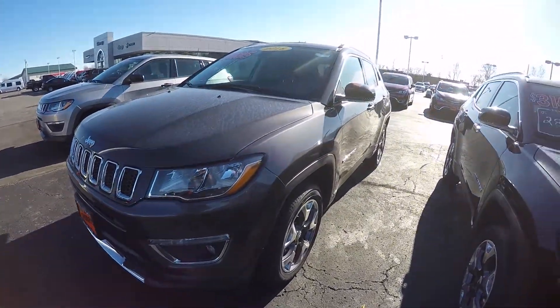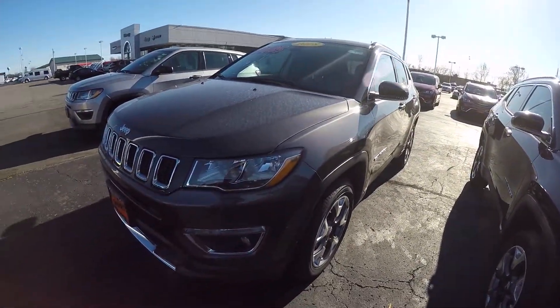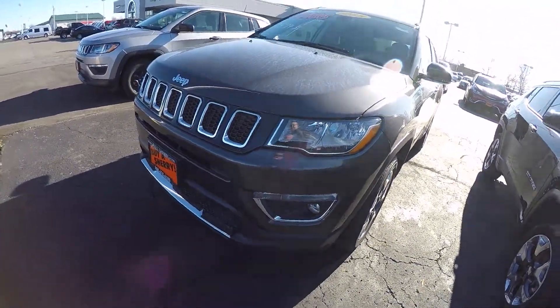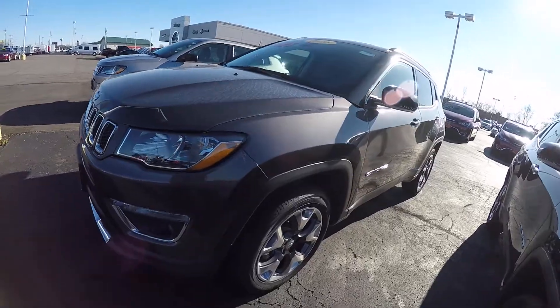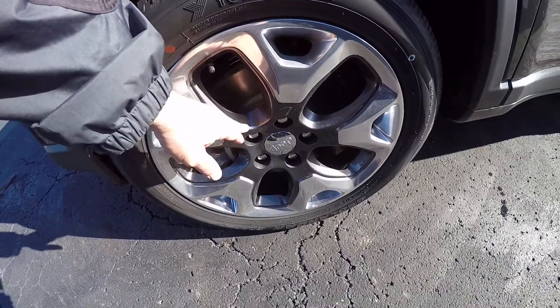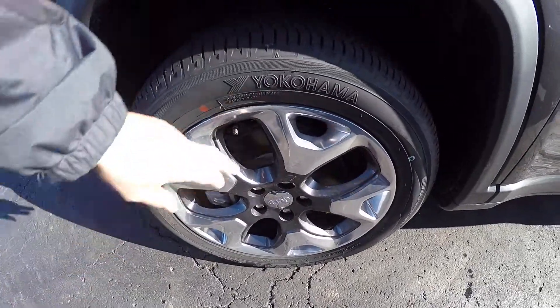Now this Compass is granite crystal in color — great color, one of my favorites. We've got fog lamps on this vehicle, and 18 inch painted gray pockets on the aluminum wheel.